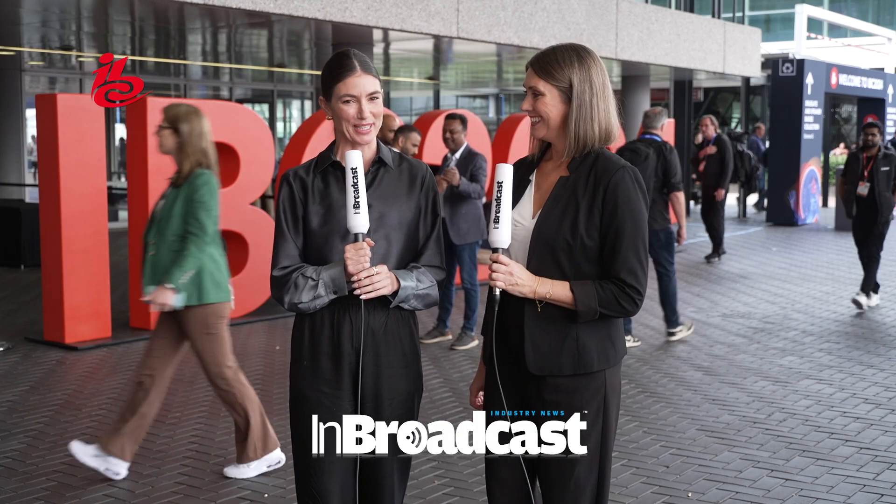Welcome to IBC 2024. Discover game-changing innovations, explore new business models, and network with over 170 countries right here in Amsterdam.